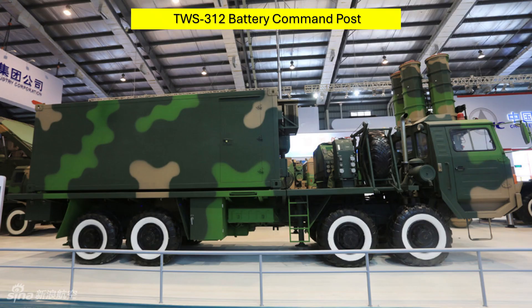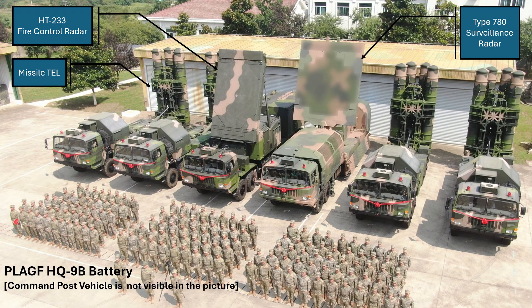The TWS-312 command post vehicle is the nerve center of a HQ-9B battery. It prioritizes threats and decides on the course of engagement. Coming back to the image of a HQ-9B battery seen earlier, you can see all the components which we have just described.